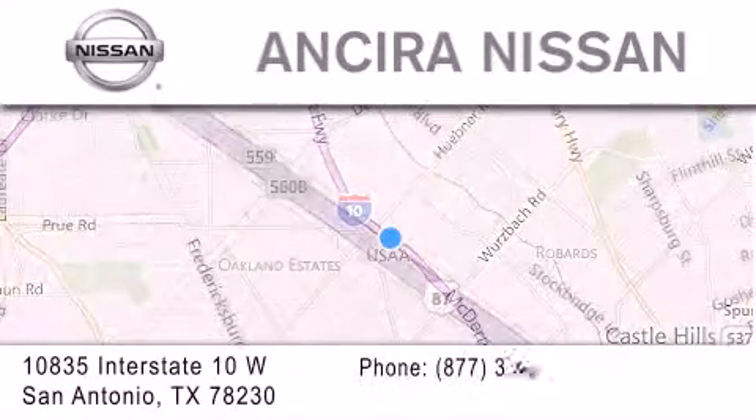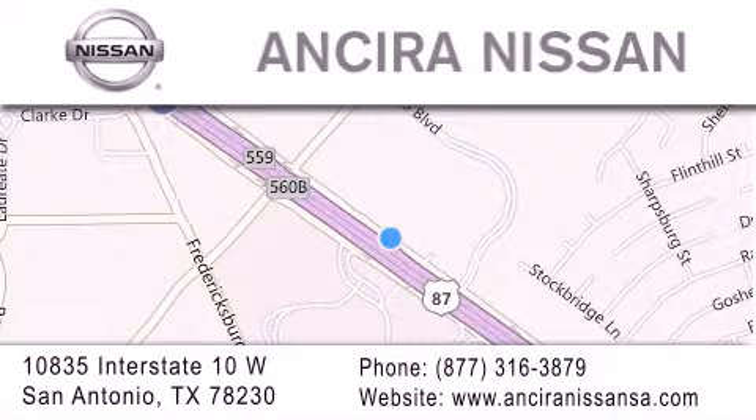For additional information, please visit our website, give us a call, or stop by our dealership. We're located at 10835 Interstate Highway 10 West in San Antonio. We look forward to serving you.